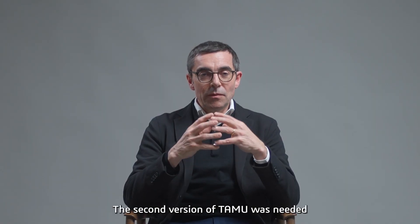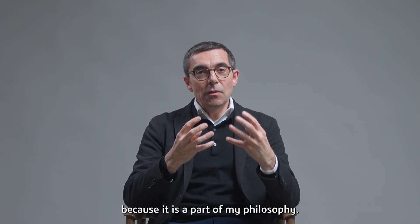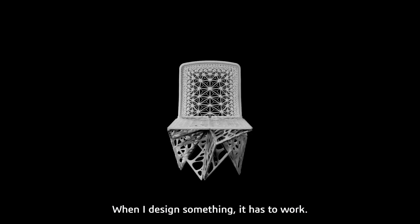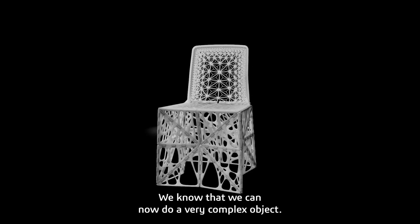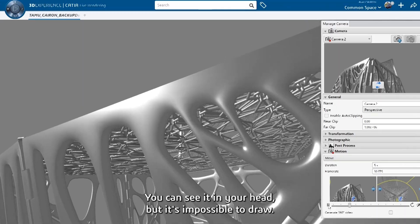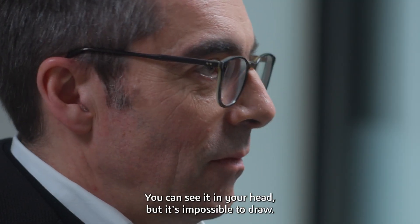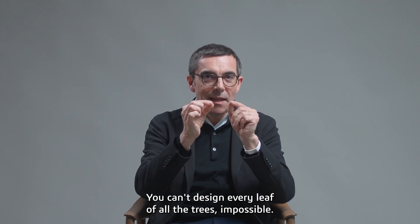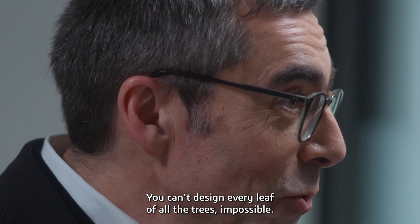The second version of TAMU was needed because it is part of my philosophy — when I design something, it has to work. We know we can now create very complex objects. You can see it in your head, but it's impossible to draw. Like designing a forest — you can't design every leaf of all the trees. Impossible.